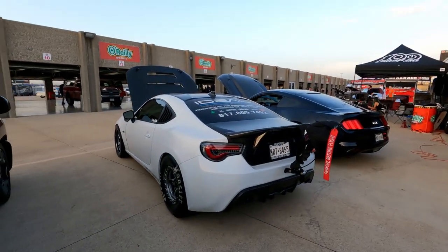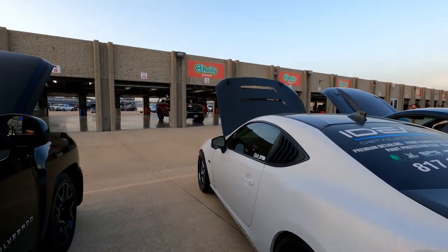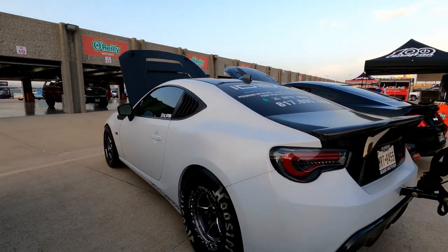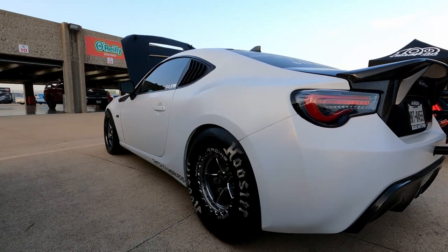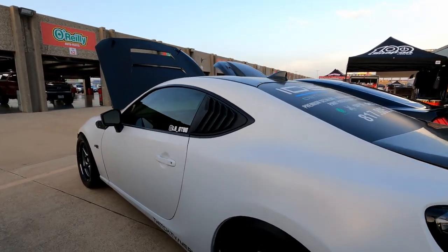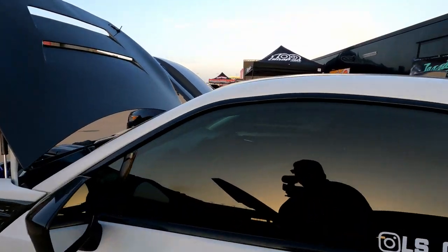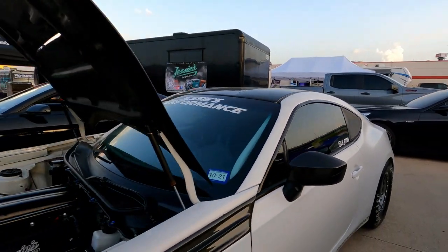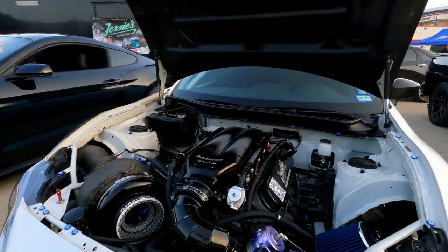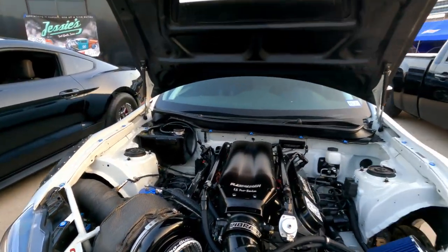You can hear it in the background — they're drag racing, eighth mile. Tomorrow we'll get some footage from the autocross, and we'll try to get some footage tonight when they go drifting. This is a GT86 with an LS single turbo — big single. It's got drag radials on it.